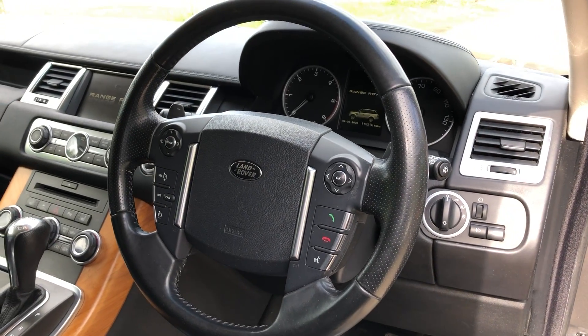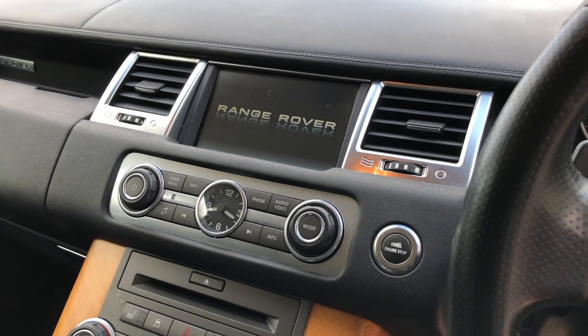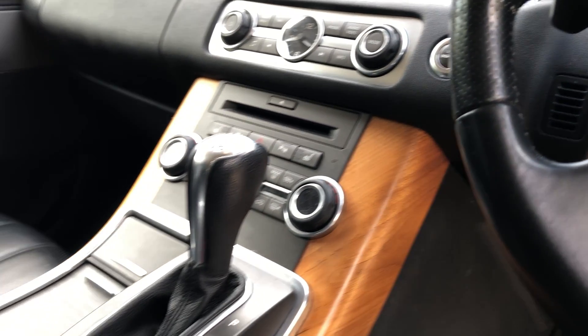It also has a leather multi-function steering wheel with paddles, satellite navigation, radio, CD, USB, and dual zone climate control.